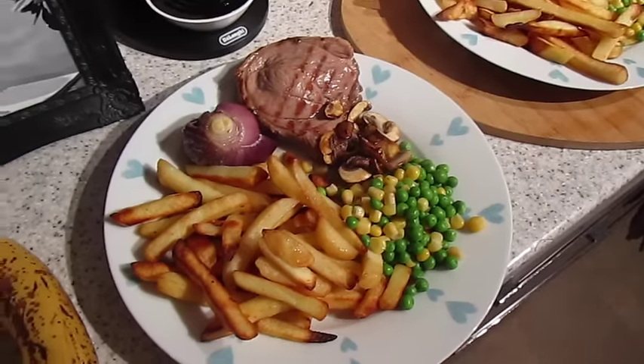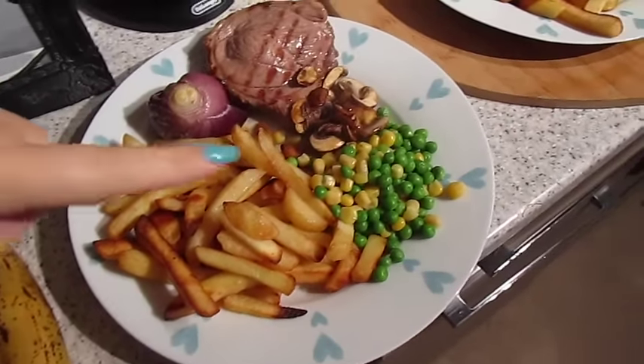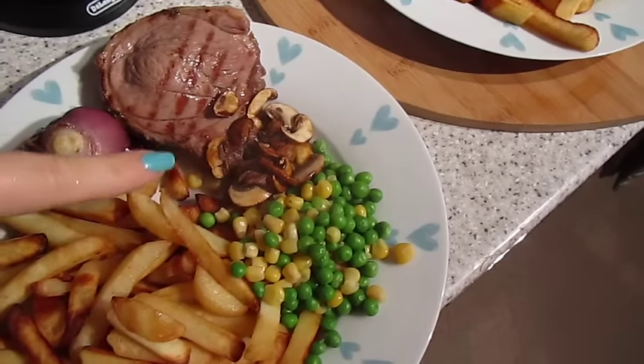It's tea time and tonight we have got lamb steak with red roasted onion, chips, peas, sweet corn and mushrooms.